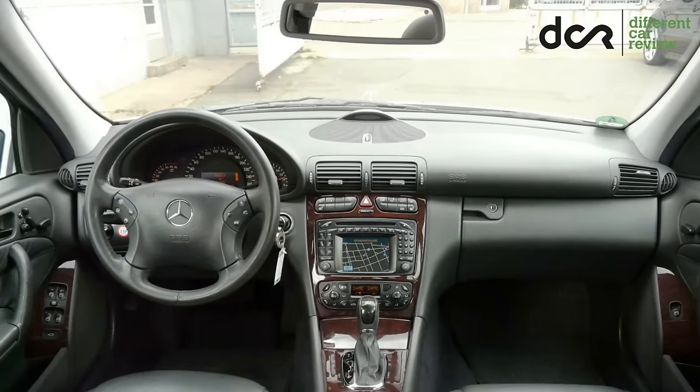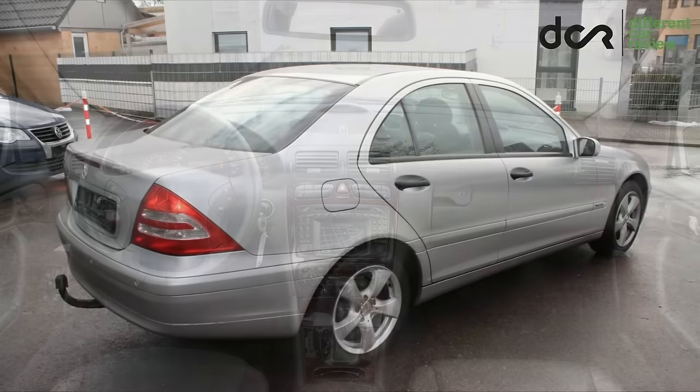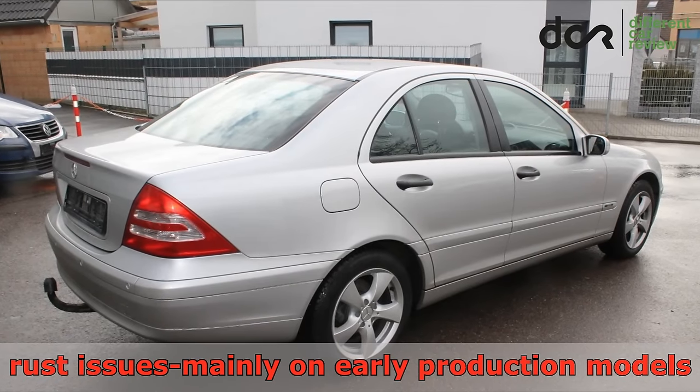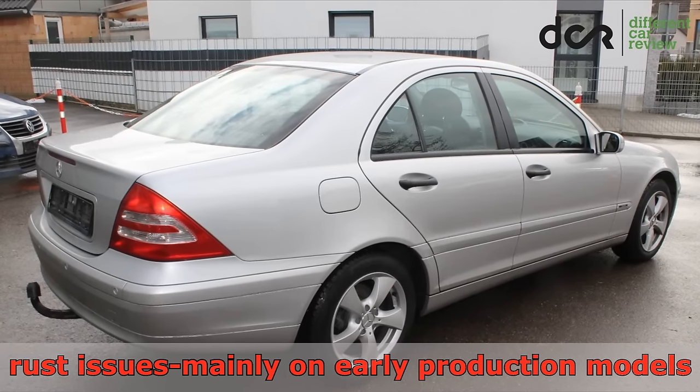In the early production models, you can sometimes hear squeaking or rattling noises from the interior. You should check the car properly for rust, because there can be rust on the body panels, mainly on the early production models.